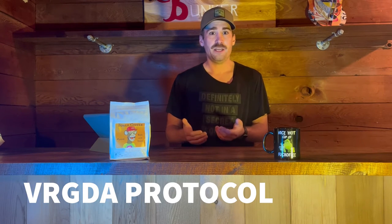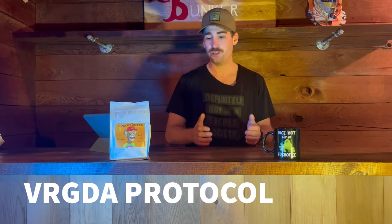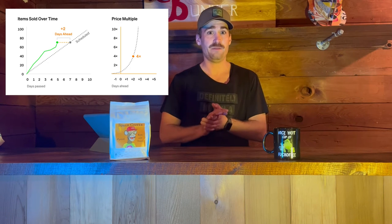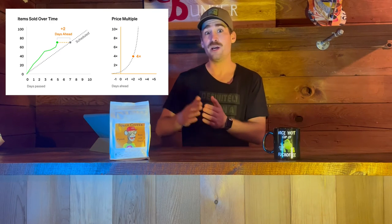A protocol created by the founders is already in place. They're calling it VRGDA, or VERDA. VERDA is a well-oiled machine — it's already a tool, it's in place, and it's going to control the project for the next decade. What it will do is control both the price and supply of GOO.